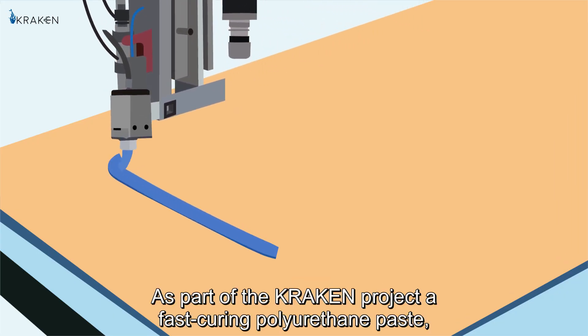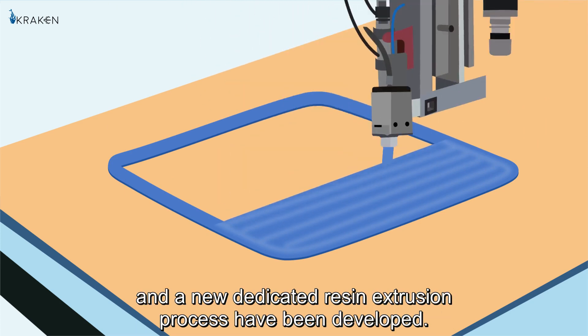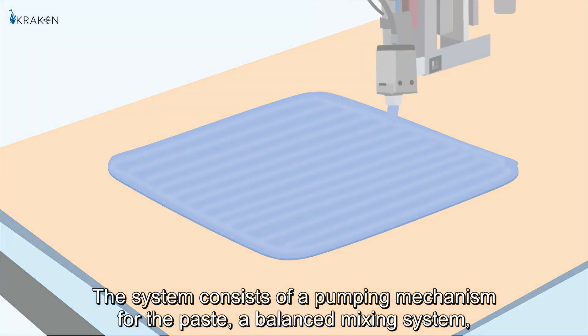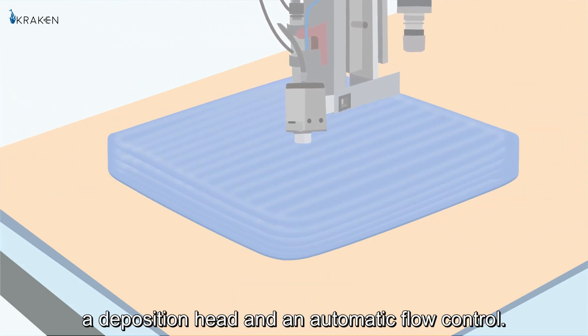As part of the Kraken project, a fast-curing polyurethane paste specially designed for high-performance additive manufacturing and a new dedicated resin extrusion process have been developed. The system consists of a pumping mechanism for the paste, a balanced mixing system, a deposition head, and an automatic flow control.